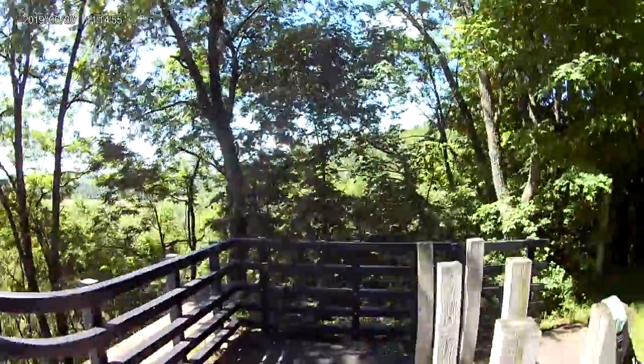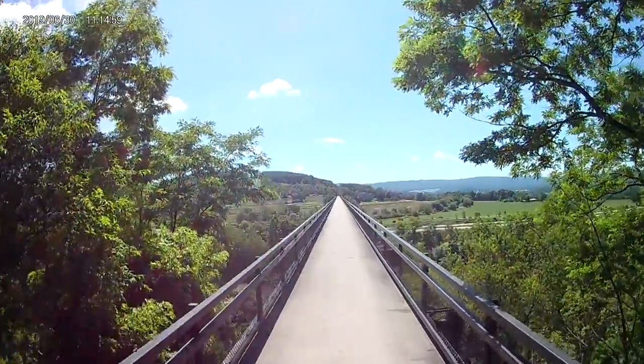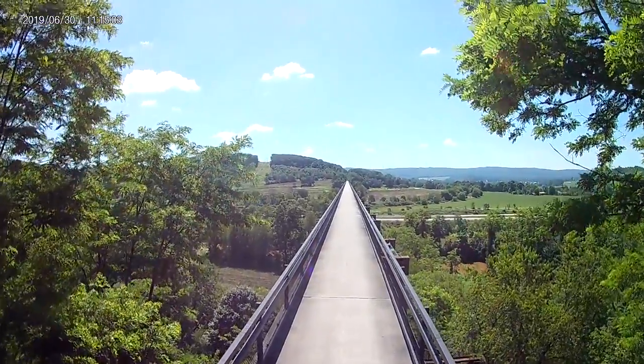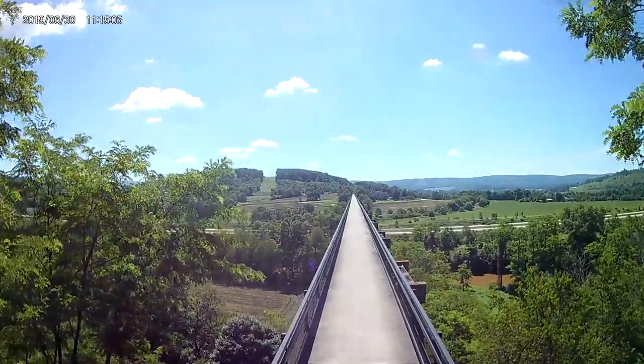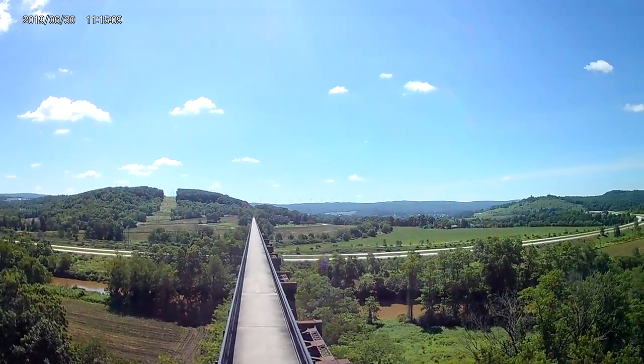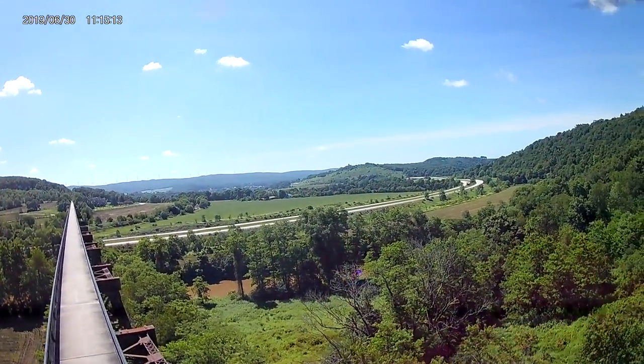Hello YouTubers! I decided to film some drone footage of the Salisbury Viaduct, part of the current Allegheny Passage Hiking and Biking Trail. Besides flying drones, I enjoy riding bicycles and railroad history, so this was a great excuse to combine all three.